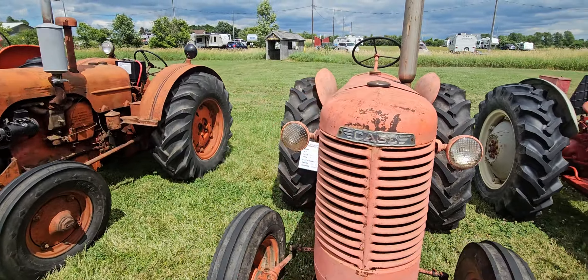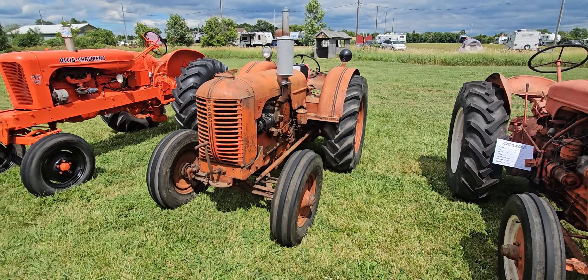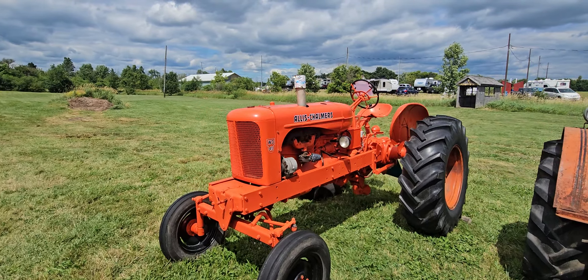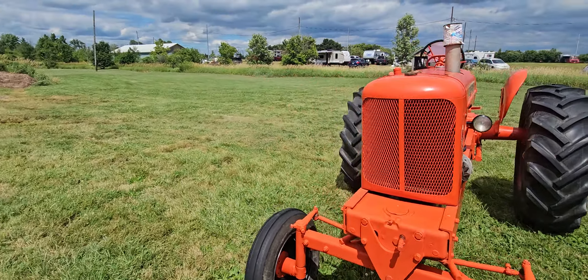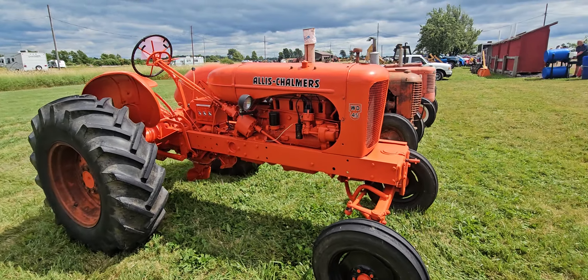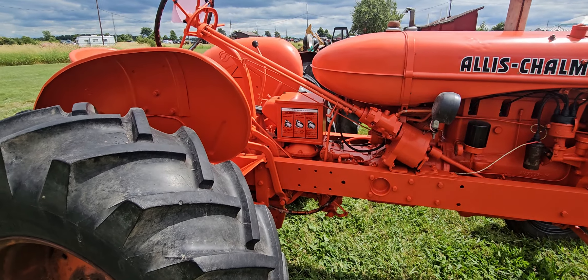A couple more Cases. That's an S, and then we've got a D. And then a nicely restored WD-45 Allis. I'll pause here because there's a bit of a walk over to the rest of the tractors. Finish here and we'll head over there — I'll be back in a second.